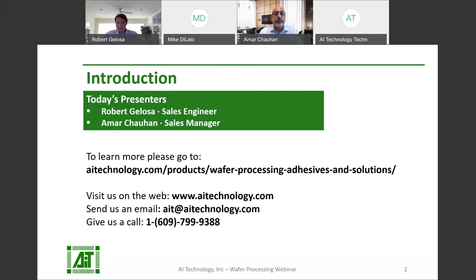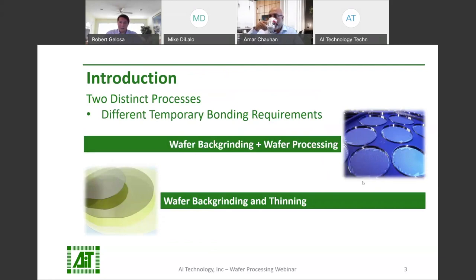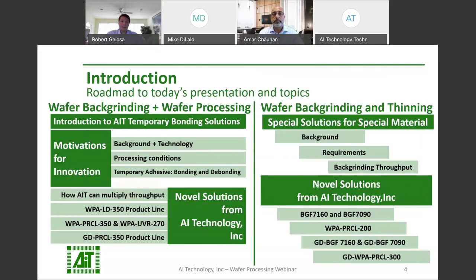Thank you for the introduction, Amar, and thank you to everyone joining us. Today we'll be talking about temporary bonding materials for back grinding and wafer processing. As these two applications are commonly thought of separately, the presentation will be split into two parts: temporary bonding adhesives for wafer processing, which are also suitable for back grinding, and temporary bonding materials for back grinding specialized difficult-to-grind materials. Our emphasis today is on how AIT material can increase your wafer throughput in both wafer processing and back grinding.